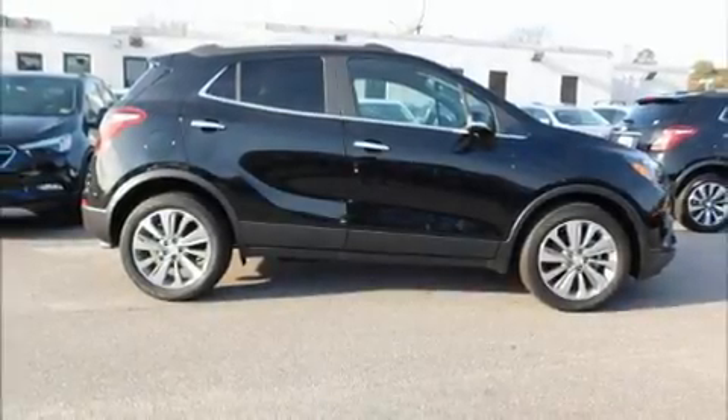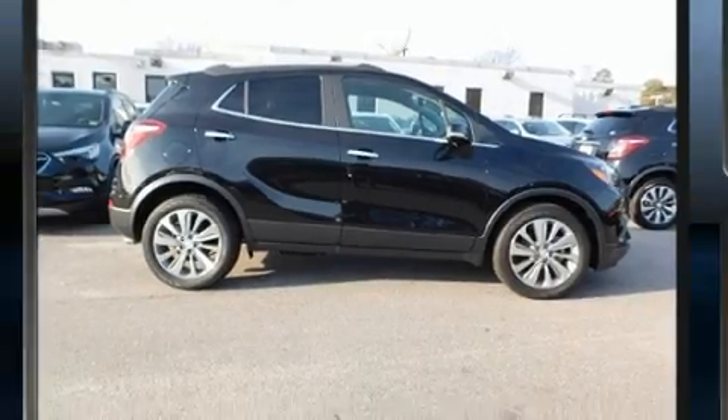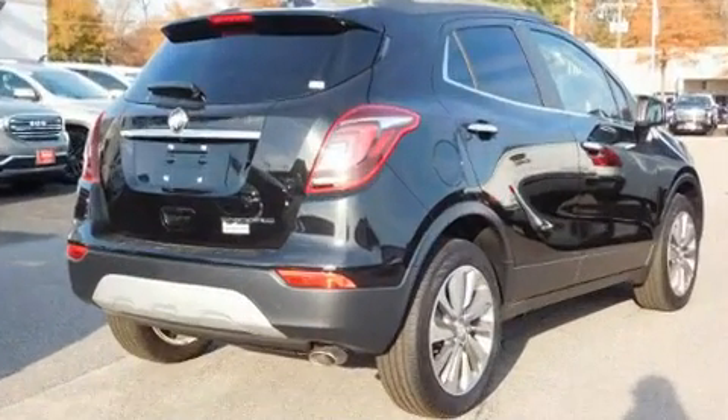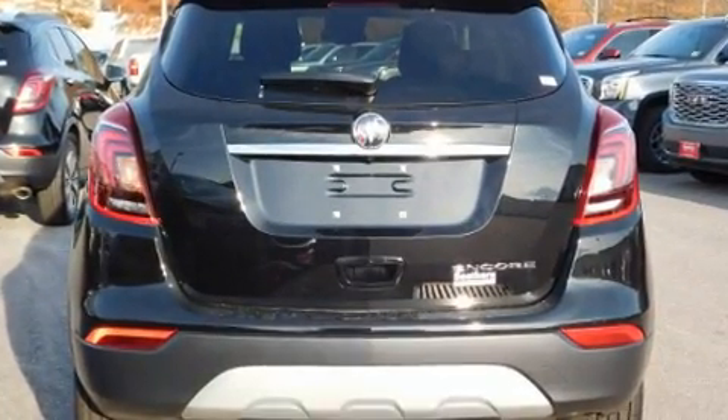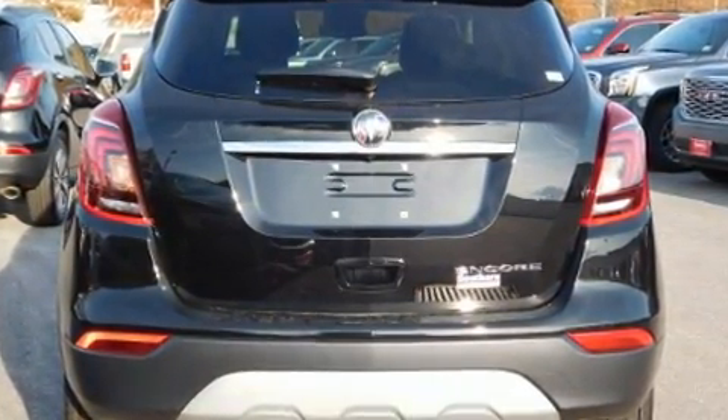Introducing the 2019 Buick Encore. It features a front-wheel drive platform, an automatic transmission, and an efficient four-cylinder engine. A turbocharger further enhances performance while also preserving fuel economy.